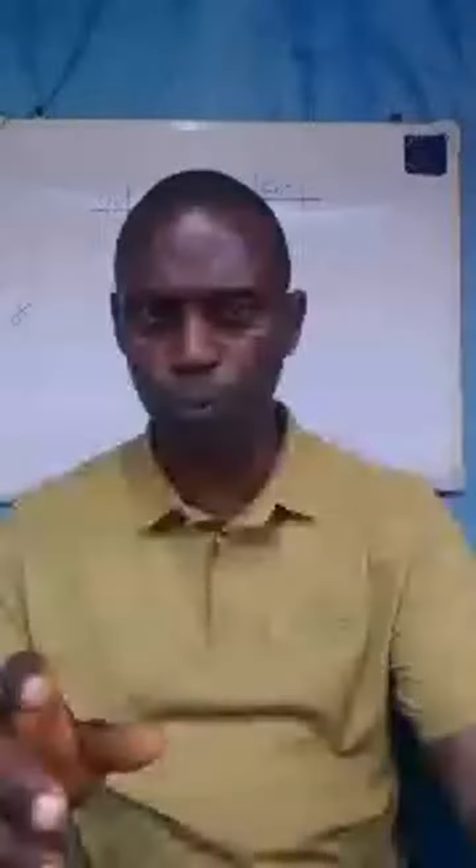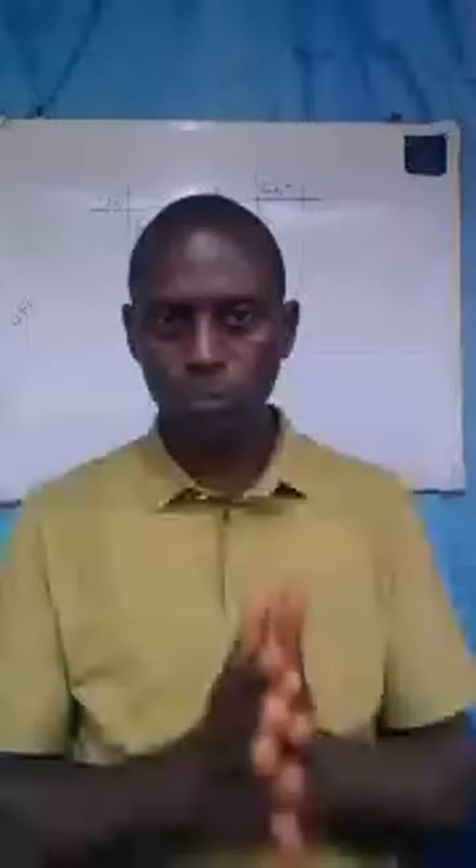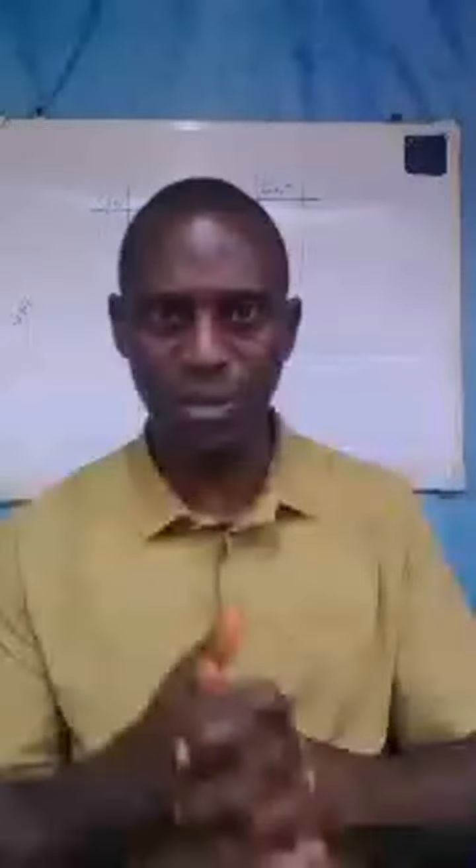If you have any question, you can send your question now. I think I will be closing for today, hoping to continue tomorrow. Bye.